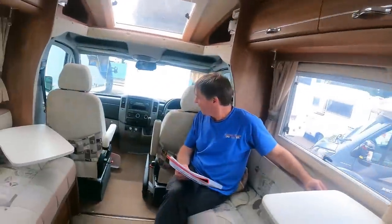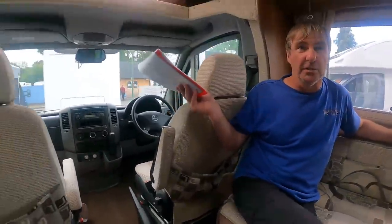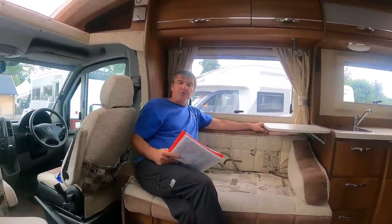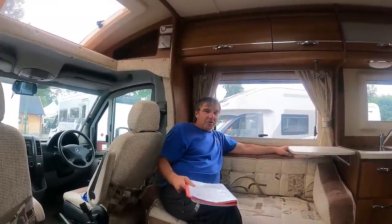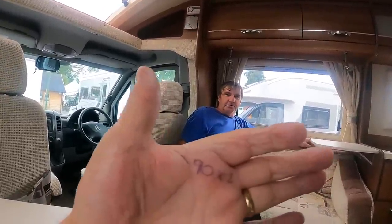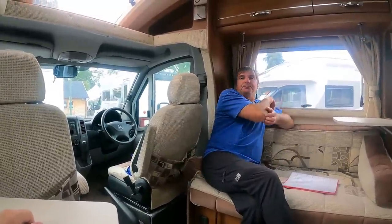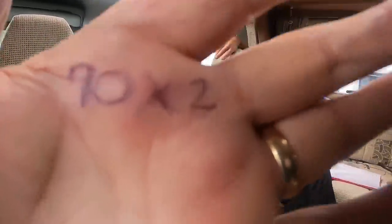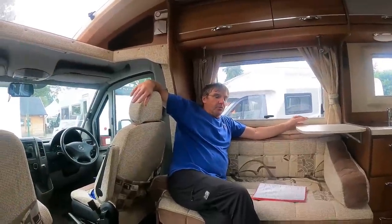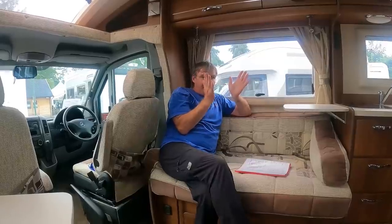We've got cab aircon, hab aircon, air suspension — I've just noticed that — another extractor fan underneath there, reversing camera, fresh water 90 litres, and two waste water tanks of 45 litres each, totalling 90 litres.